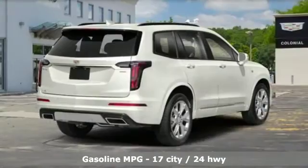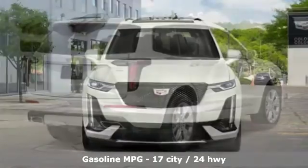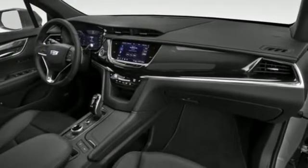V6 engine. Gas pressurized shocks. Integrated navigation system with voice activation. Power tilt-down heated mirrors. Dual zone climate control. Auto dimming rear view mirror.